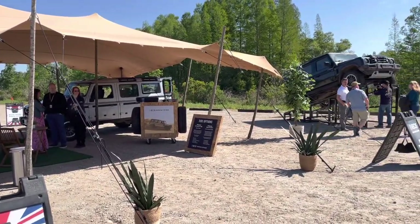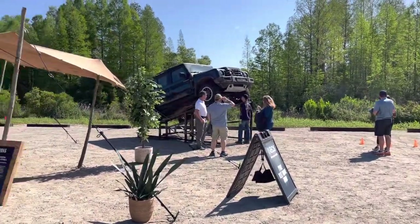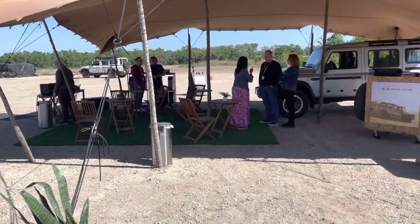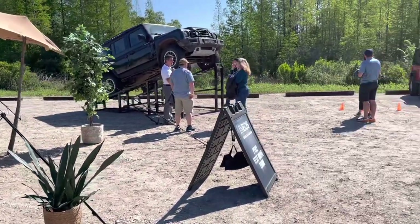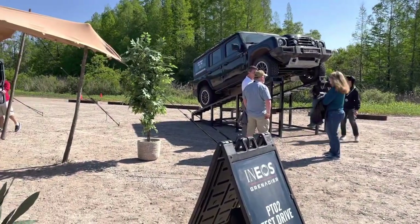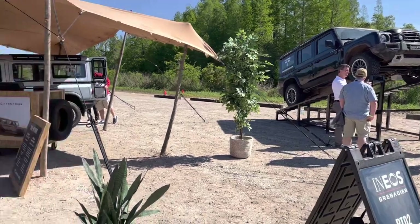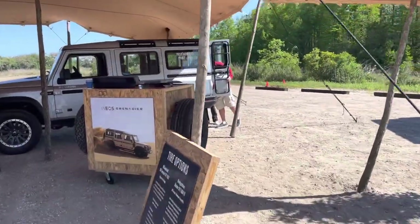I was in one truck with an Ineos person and my wife was in another truck with another Ineos person. We got to do some pretty cool obstacles. We were just going in low range with the rear — no locker diff, just low range — and it climbed over all these obstacles. Some stuff over there you go like, 'oh crap, look at that,' but it went right over it, no problem at all.